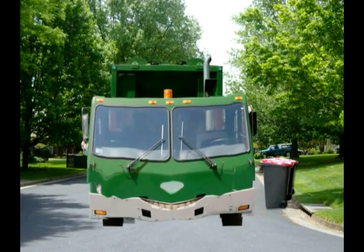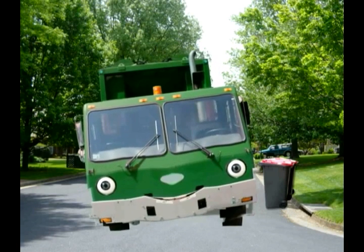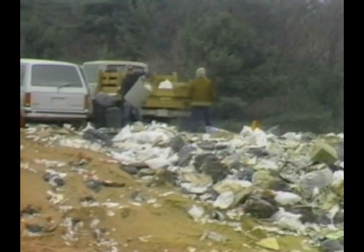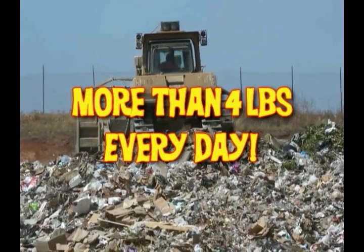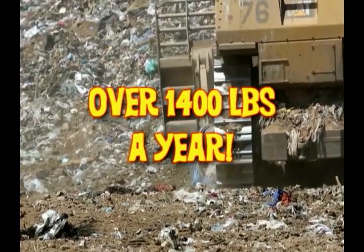Hello there! You see me on the streets in your neighborhood all the time. I'm a garbage truck, although some folks like to call me a refuse truck or recycling truck. You know, people sure make a lot of waste — each person in America makes more than four pounds of garbage every day. That's over 1,400 pounds a year!